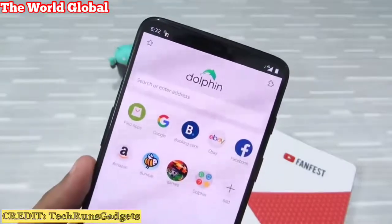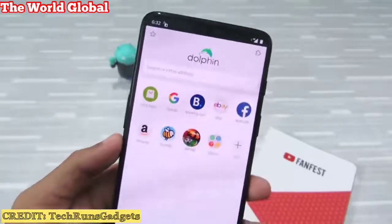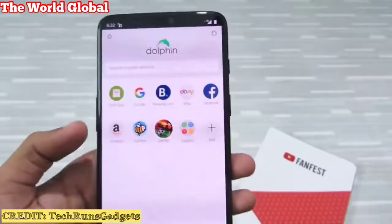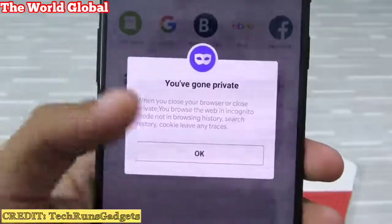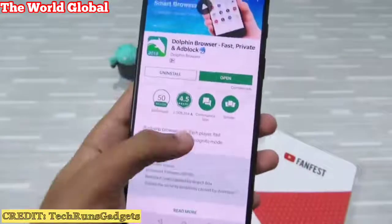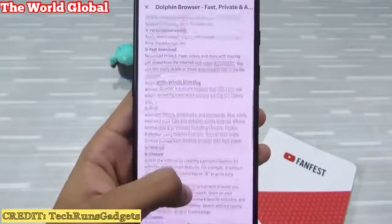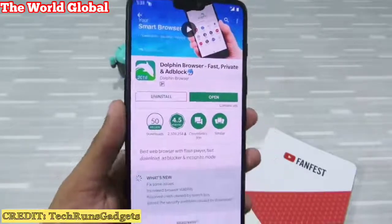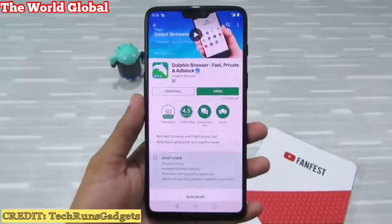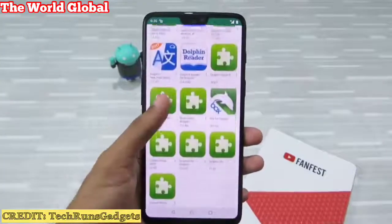Next up is Dolphin Browser — it's the same case as UC Browser. The most frightening part is that even when you are in incognito mode, it sends your data to third-party Chinese servers. Everything you type, everything you search, and even your private information is sent to other servers without your knowledge, and they're not transparent about this. So please avoid these third-party browsers.